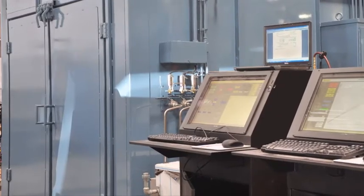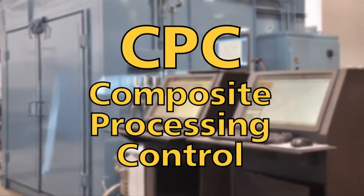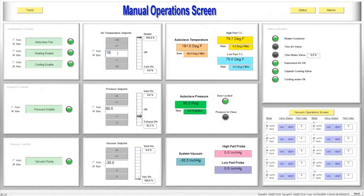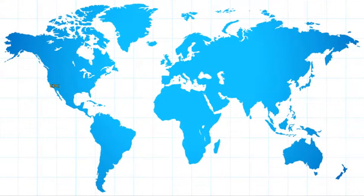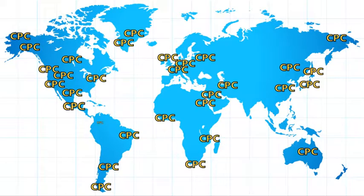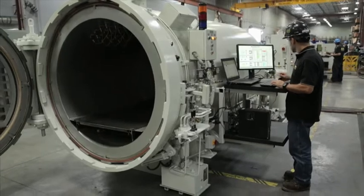All of ASC's process equipment is delivered with our flagship software product, CPC, or Composite Processing Control. Specifically developed for composite processes and fully customizable to meet all customer and industry requirements, CPC is the most advanced and feature-rich control software package on the market. With over 1,900 users, CPC is the only control solution for many of the world's leading composites manufacturers. It is a bulletproof application with incredible reliability and power.